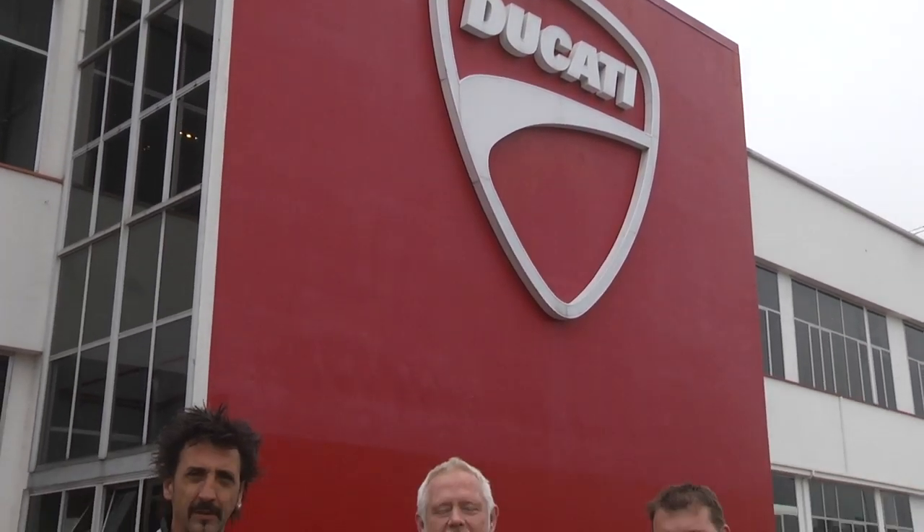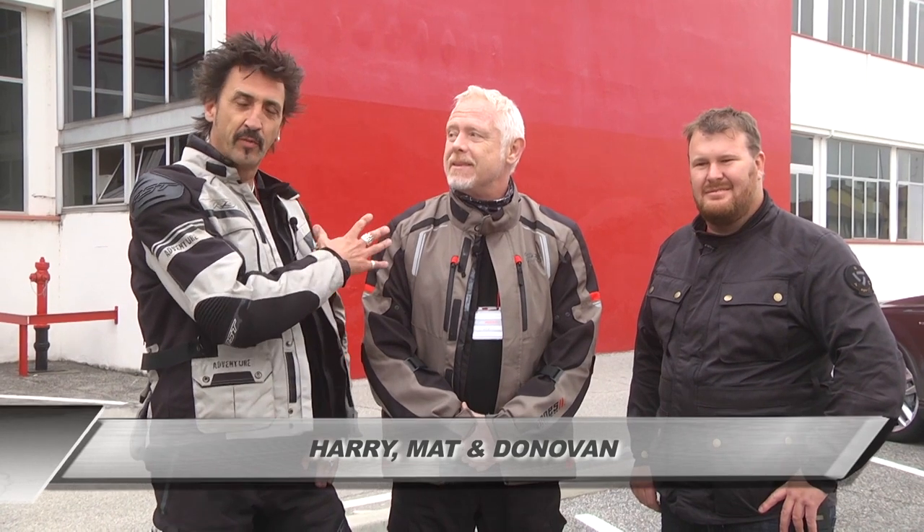Hello and welcome to the Bike Show, which is once again coming to you from Italy. Behind us is a very red wall, and that in Italy can only mean one thing: Ducati. This is the Ducati factory, and in there is the Ducati Museum, and we're going to take you on a bit of a guided tour.